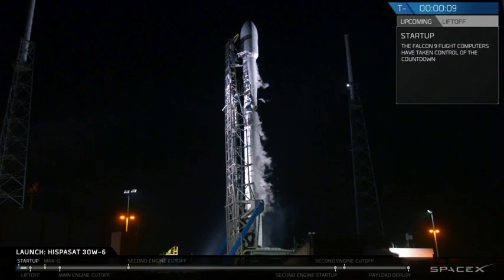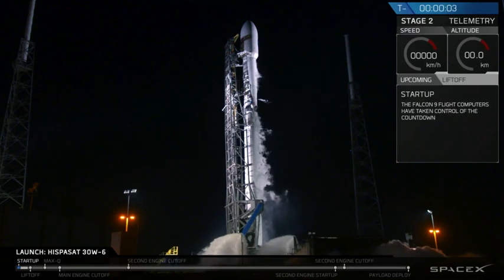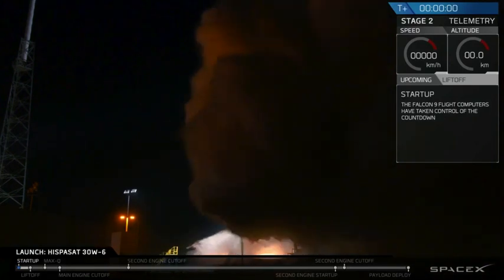T-minus 10, 9, 8, 7, 6, 5, 4, 3, 2, 1, 0. Ignition. Liftoff.